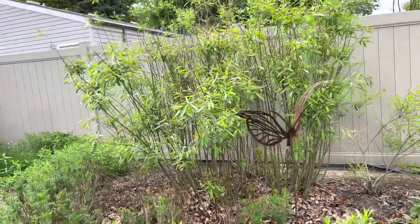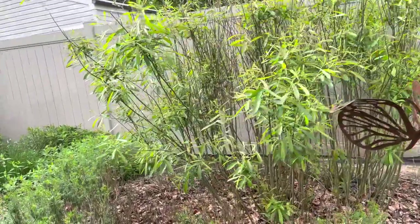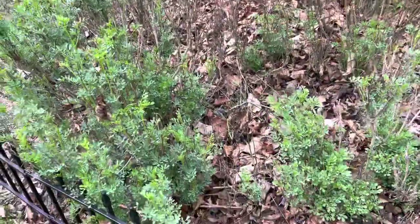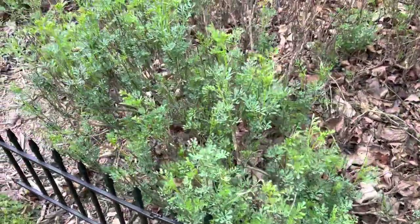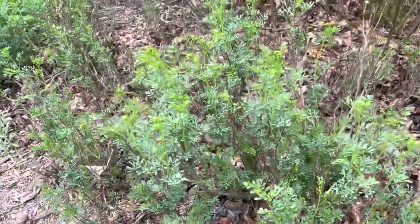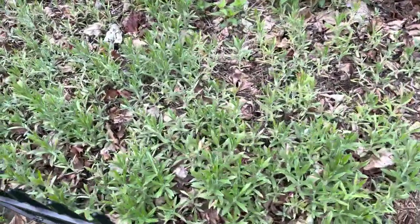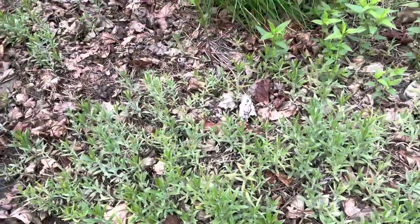I have another Prairie Willow for the Viceroys and Red Spotted Purples. And I have Rue, and that's for the Giant Swallowtails and Black Swallowtails.